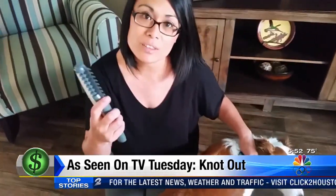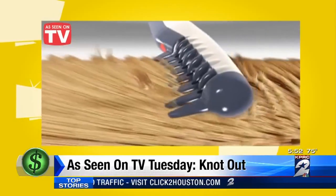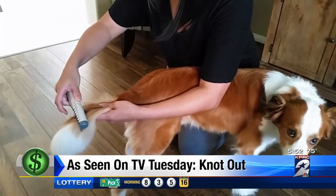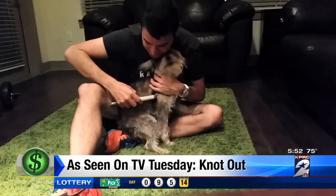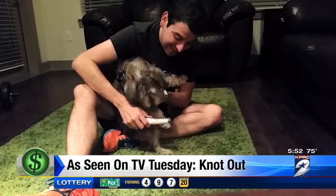You're supposed to press this button if it gets stuck in the hair. Just like that — when you hit a knot, you press a button on the brush and a razor inside cuts right through the matted hair. It worked on Sheila's dog Tex. But Cooper was not cooperating when his human hit the button.